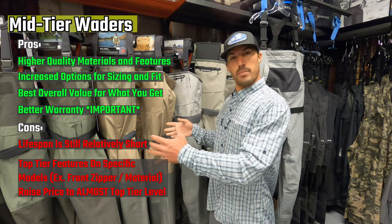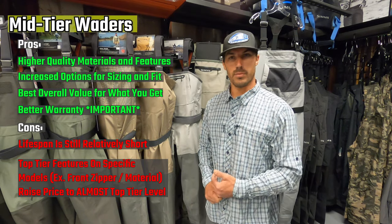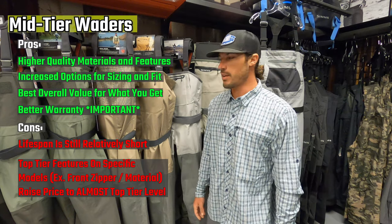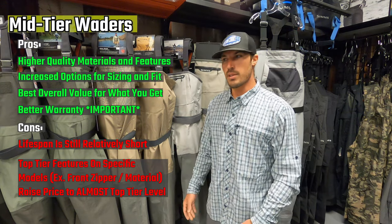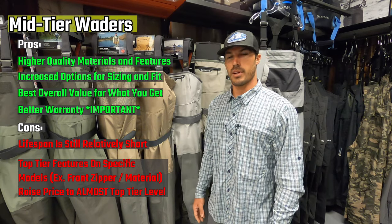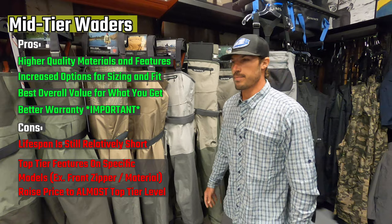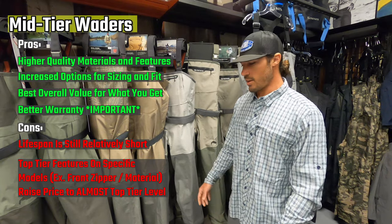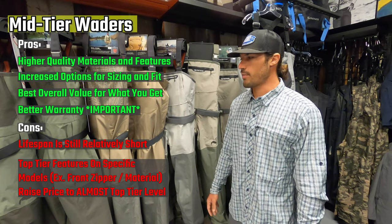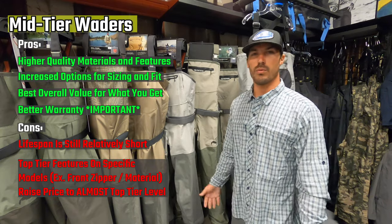As we get into mid and upper price points, one of the key advantages is getting a wader that fits you properly. You're going to be more comfortable, able to spend more time on the water without the foot being too small or the inseam riding up. That's why people ask why they should spend more — fit, materials, and warranty. Looking at the lower price point, lifespan is about one to three years; at mid price points, these waders should last two to five years. And you get a better warranty — some going up to one to two years on the warranty period.